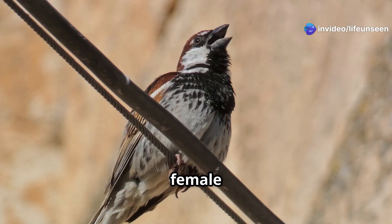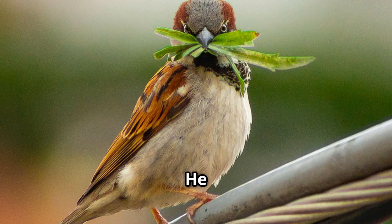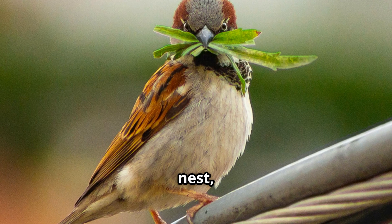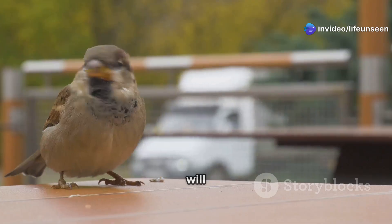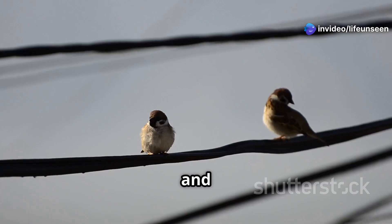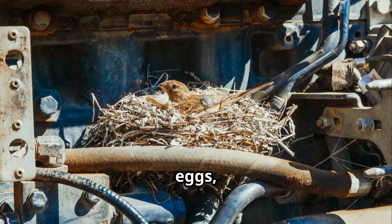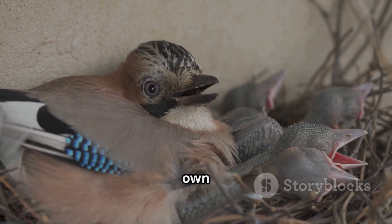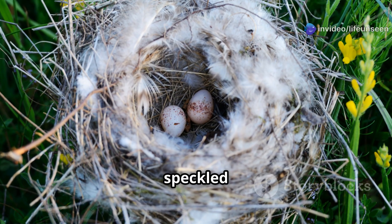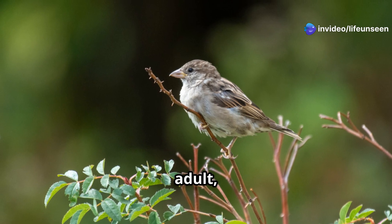When the time is right, usually in spring, an adult sparrow will look for a mate. A male sparrow will try to impress a female by puffing up his chest, drooping his wings, and chirping loudly. He will show her a good spot to build a nest, proving he can provide a safe home. Once they form a pair, they will stay together for the breeding season — and sometimes for many years — building their own nest and starting the amazing life cycle all over again.